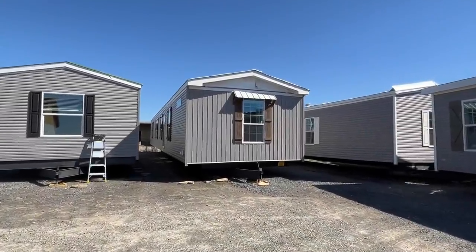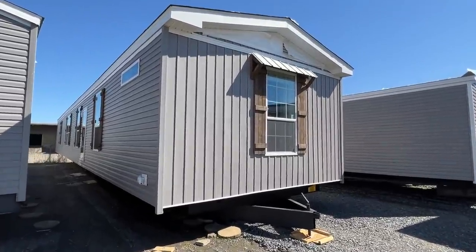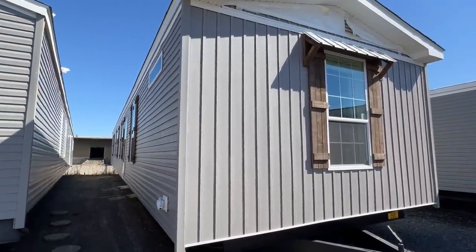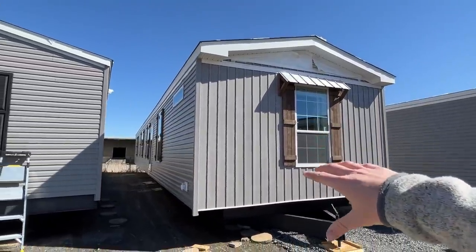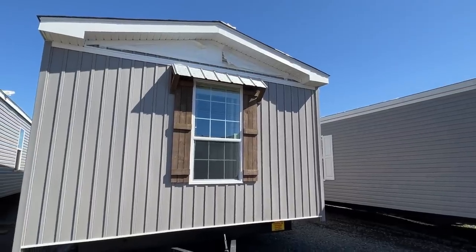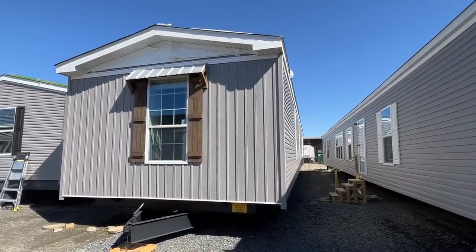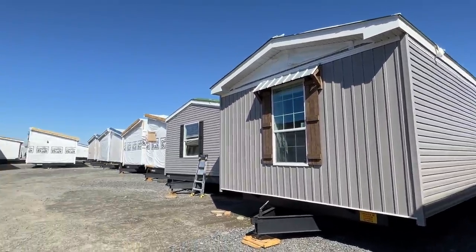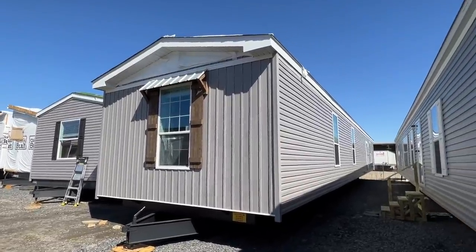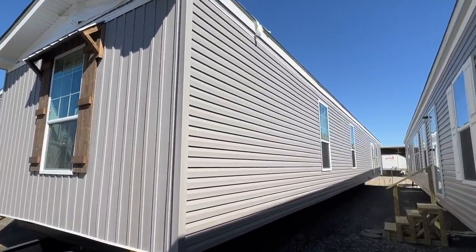Well hello everyone, thank you for clicking on another tour. This is a brand new single wide home, very high end, top of the line. I'm going to spend just a second out here on the outside. We have some different vinyl on the end versus the side, we've got teeing over our windows, and I love the wood shutters - that's really what caught my attention. I'm at Hawks Homes in Conway, Arkansas, they've got a couple locations close to Little Rock, and I'm very thankful they've allowed me to come on their property and tour some of their homes.